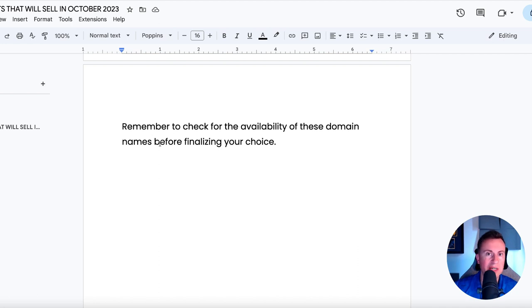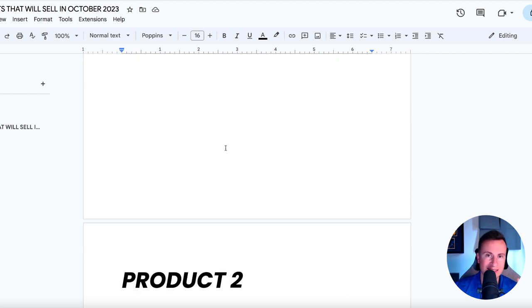Just remember, when you do pick one, check for availability of these domain names before finalizing your choice. A brilliant website to do this is Name Check, because it will show you availability on every social media platform as well as whether the domain is available. That's product number one — hope you guys enjoyed it. Let's jump into product number two.